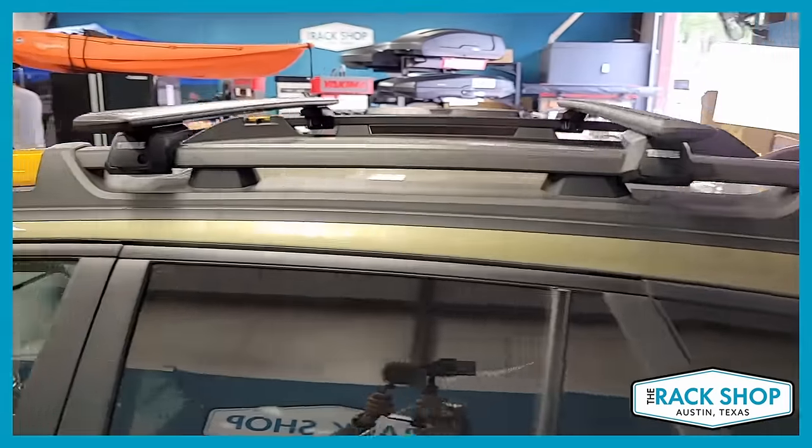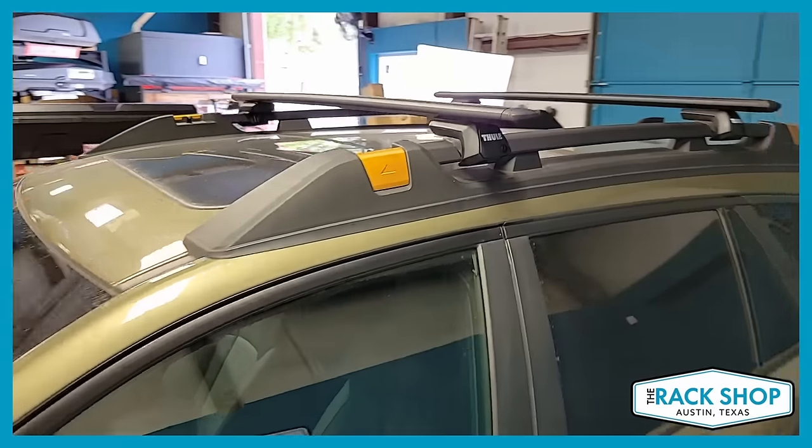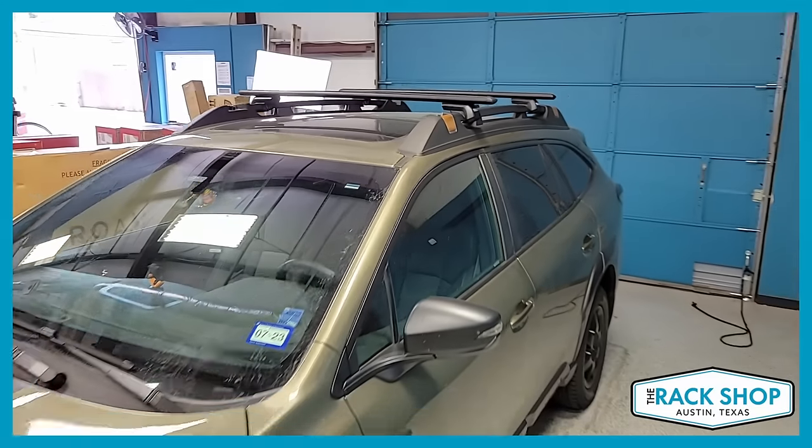Great if you want to do a rooftop tent — obviously cargo boxes, cargo baskets, kayaks, paddle boards — it can handle all that.